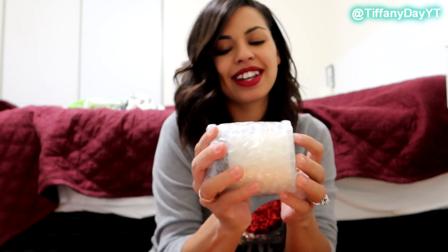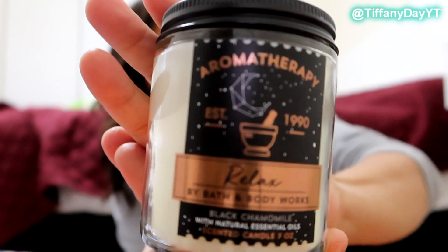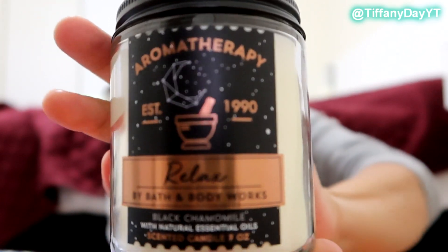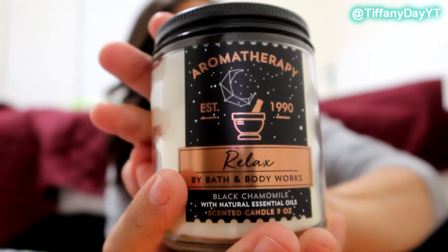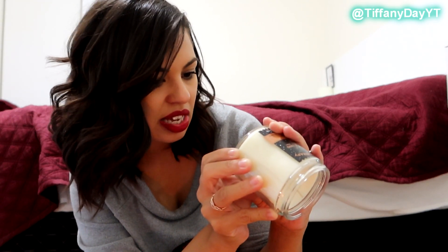Okay, next candle. I love the black and gold design — neither of these are really holiday candles. I'm a big fan of their aromatherapy line and use their stress relief all the time. So this one is called Relaxed, which is weird because in the gift set it's called Sleep, but it's the same exact thing. It's black chamomile and bergamot oil — I think that's just it, the black chamomile.